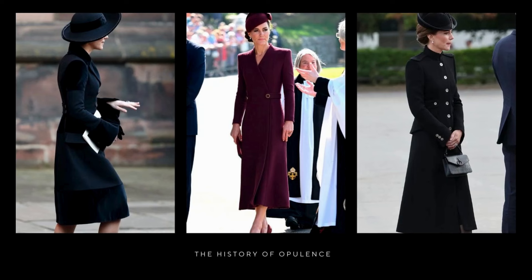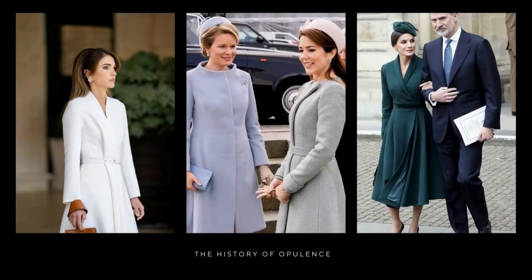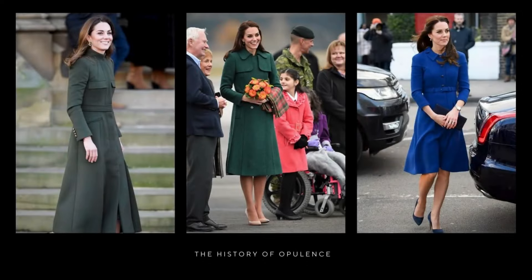What sets these tailored suits apart is their classic fitted cut, which elegantly enhances Kate's figure. Opting for timeless tailored cuts is a smart strategy if you're looking to build an elegant and long-lasting wardrobe. Additionally, these tailored suits are a perfect choice for formal events and official occasions, where etiquette and protocol call for impeccable attire.